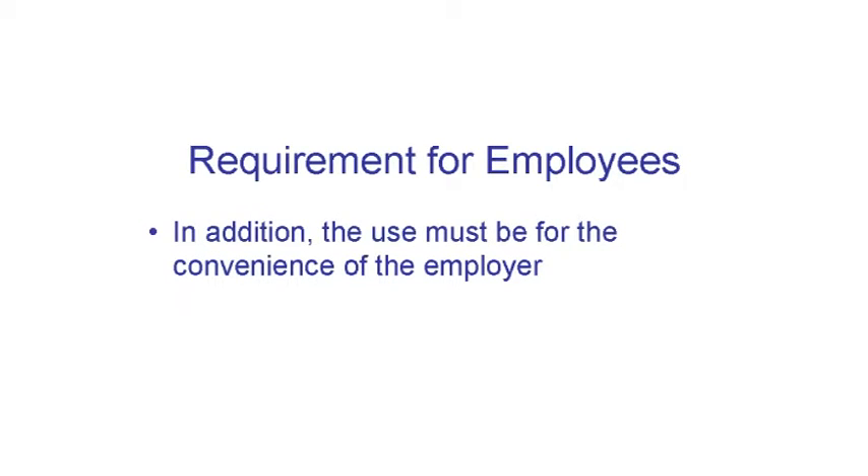There is an additional requirement for employees. To get any deduction at all, your use of your home must be for the convenience of the employer. It generally helps to have a letter or email from the employer stating you should work from home. Just telecommuting when you want to is not for the convenience of the employer. The employer needs to have a policy that you must do so at a particular time.